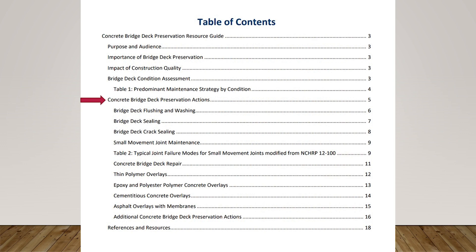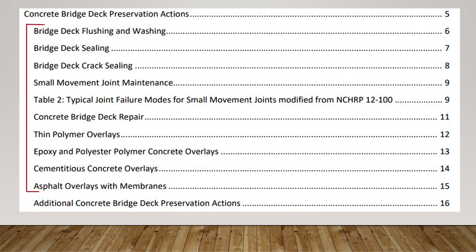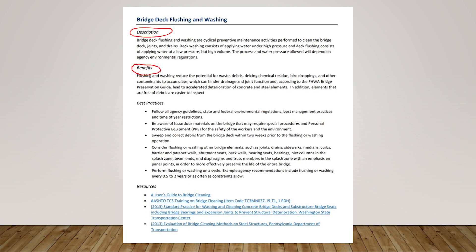The next part of the document, starting on page five and continuing through the rest, covers the specific tasks included. We show a flow chart regarding preservation — how it can be cyclical or condition-based. This is the crux of the document, where we have various tasks starting with deck flushing through sealing and the various types of overlay systems that can be applied to the bridge deck. We developed a template for each preservation action that included a short description, the benefit of the action, best practice bullets, and various links to additional resources.